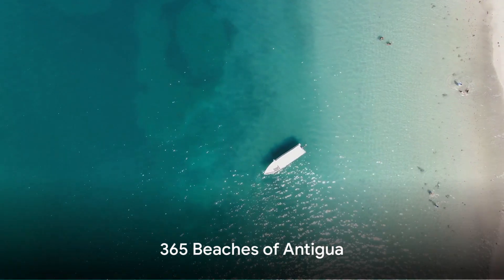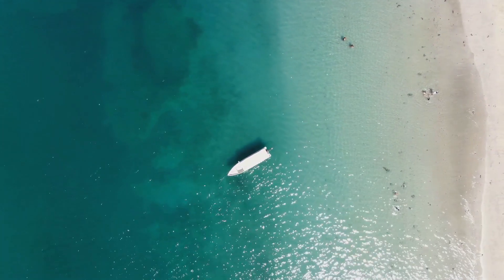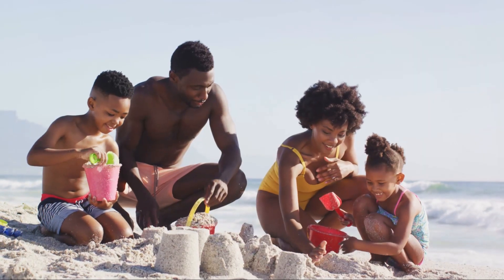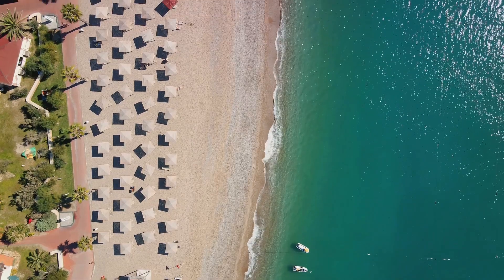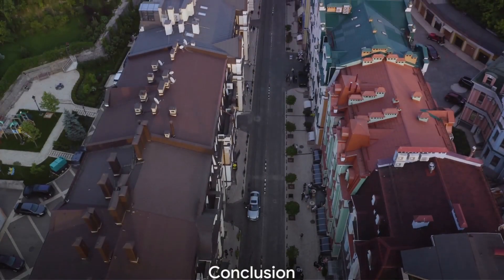And finally, at the coveted number one spot, we have the enchanting 365 beaches of Antigua. Yes, you heard that right — Antigua boasts a beach for every day of the year, each one offering its unique blend of beauty and tranquility.